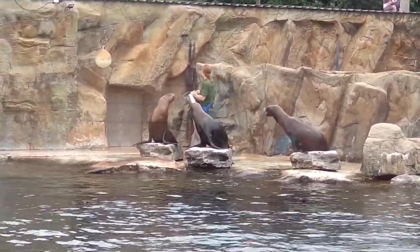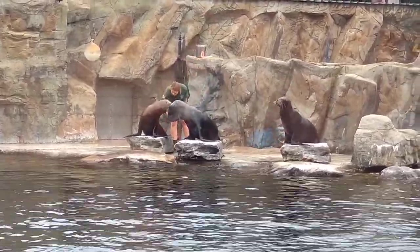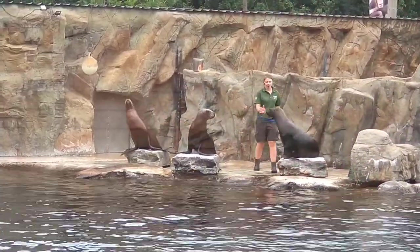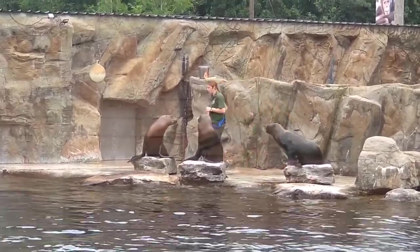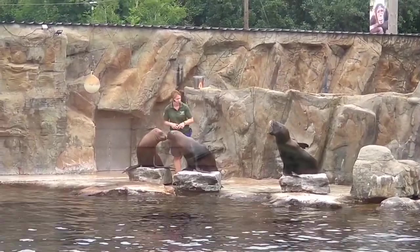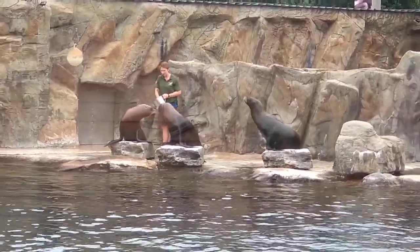They are all members of the pinniped family, which is Latin for 'fin-footed.' Apart from that, they are very very different. There are 18 different species of seal and 6 different species of sea lion. One way to tell them apart is to look at their ears. Sea lions have got little ears about the same size as your thumbnail, whereas if they were seals there would just be a small hole covered over — no external ear at all.